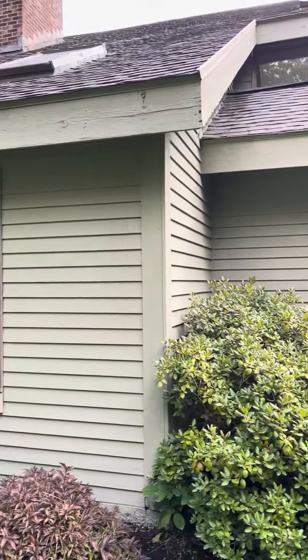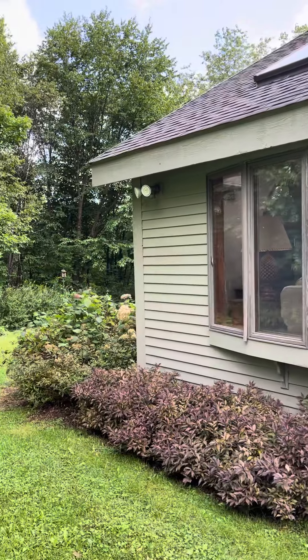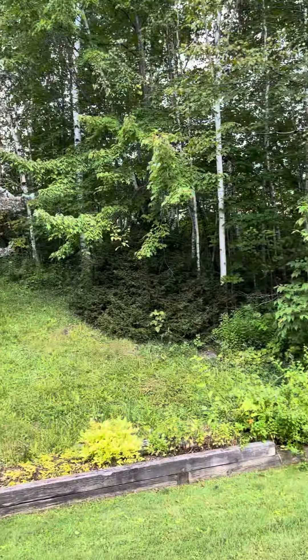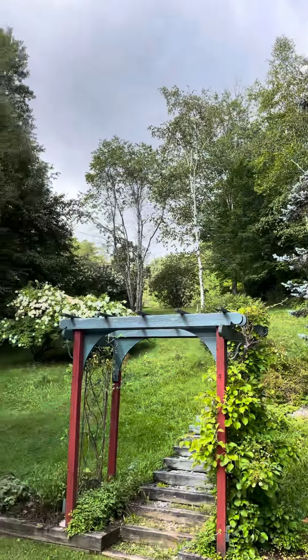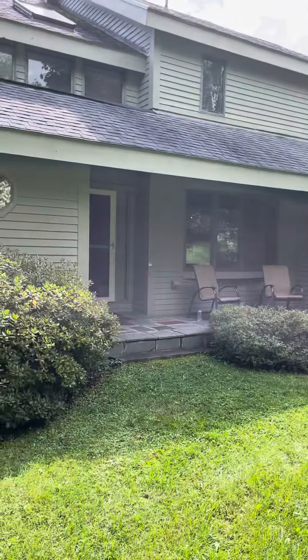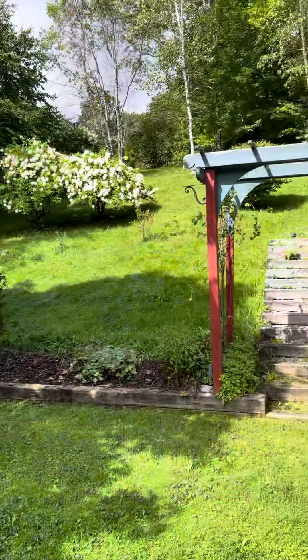This is the backyard of Bruce Ridge, the guest house we booked in Vermont. I think it's Chittenden, Vermont. There's a mountain in the back. Nice view.